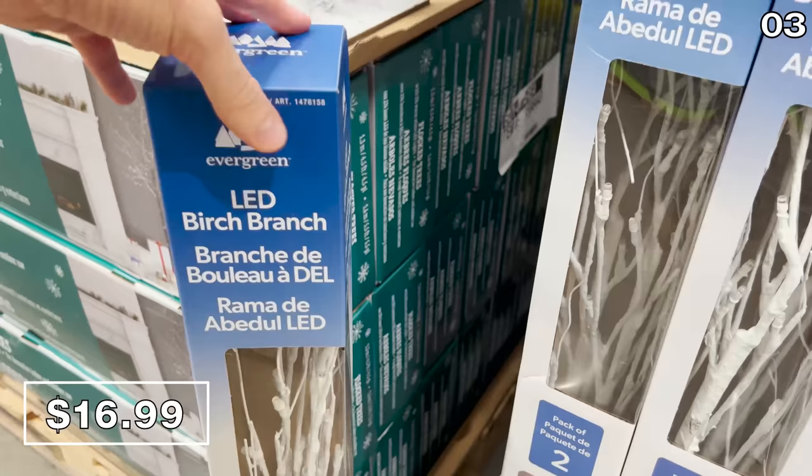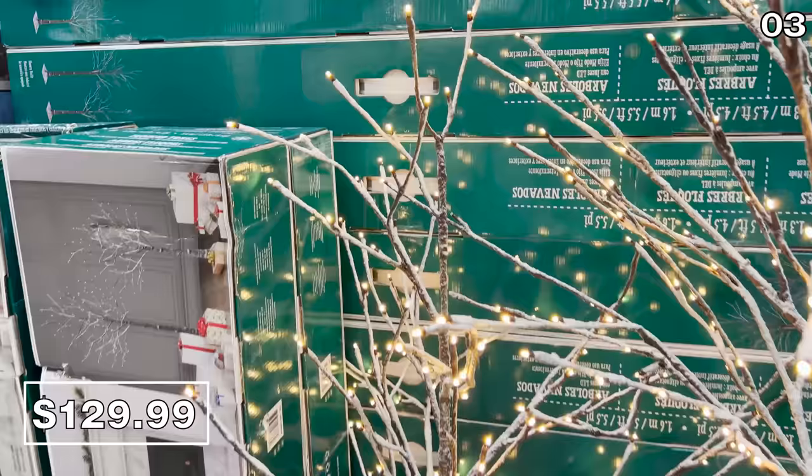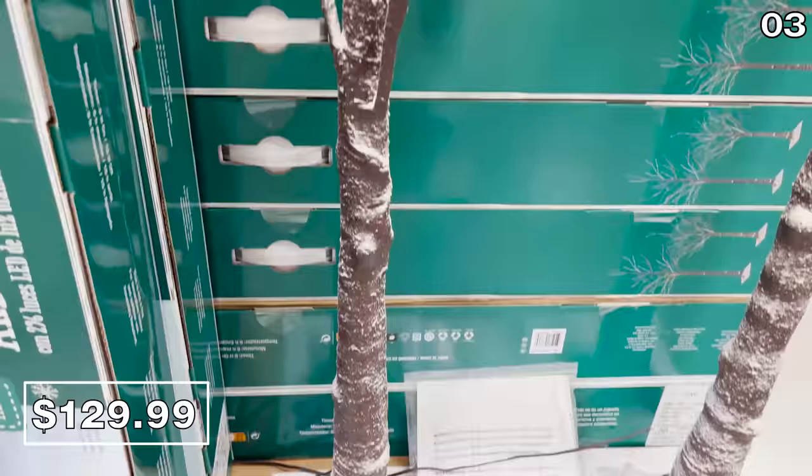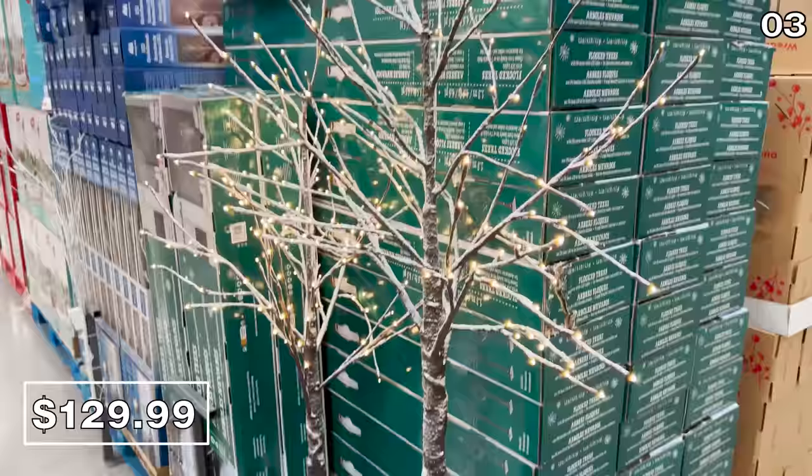A two-pack of 39-inch LED birch branches, beautifully illuminated and very tall, for $17 — that's a more palatable price for those of us decorating on a dime. Also of note, this two-pack flocked birch tree attracted many admiring eyes in the store at $130 for two, so $65 per tree. Maybe you could share the cost with a family member. Very premium quality compared to what I've seen from other retailers, great for an entryway or patio.